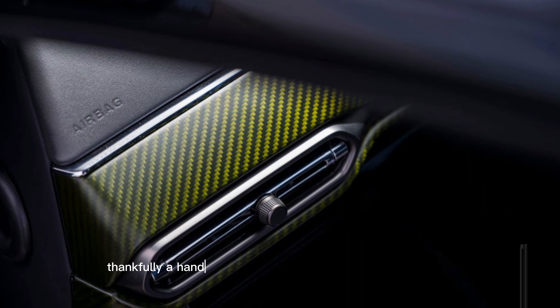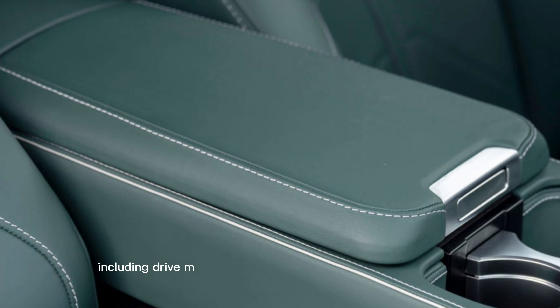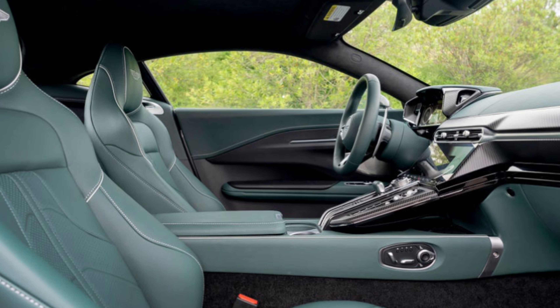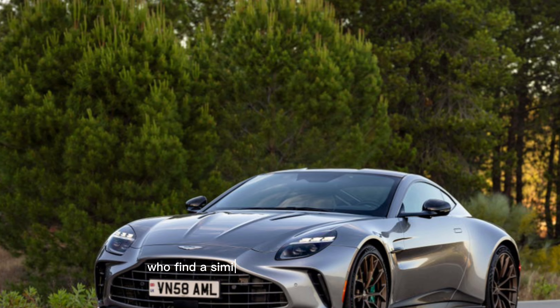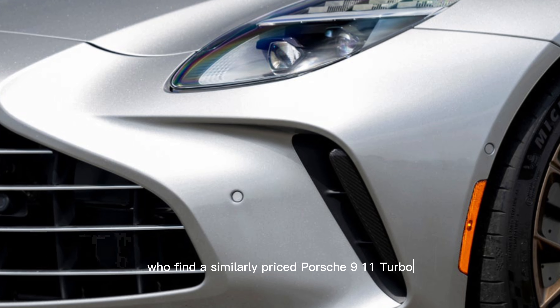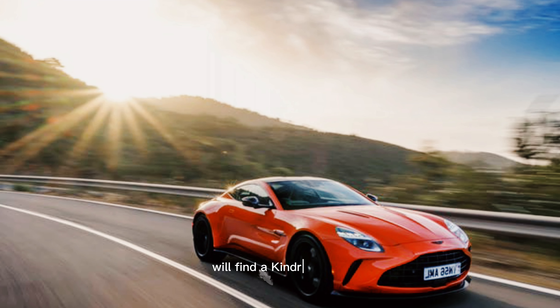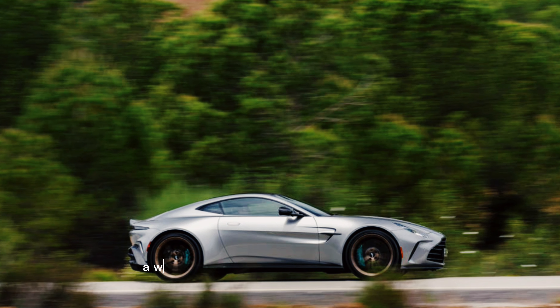The Aston Martin Vantage offers a dignified take on the high-performance Grand Touring Car blueprint. Featuring a new 656-horsepower twin-turbo V8, a revised interior, and several deceivingly minor exterior updates, the 2025 Vantage is improved in every metric.